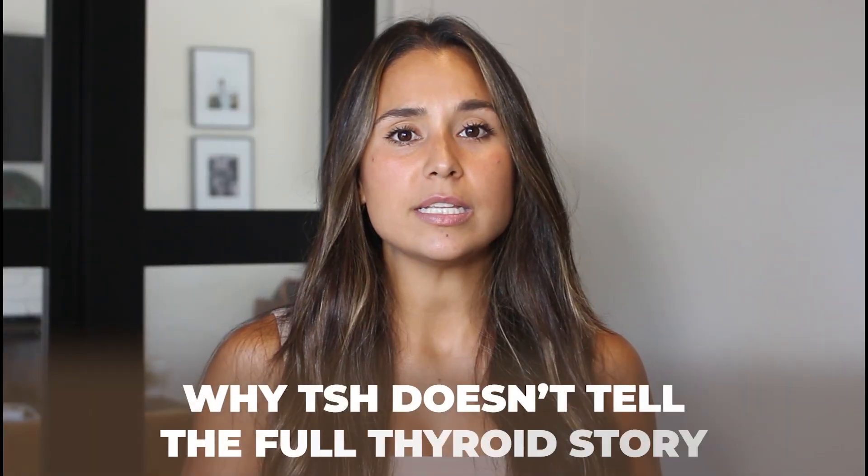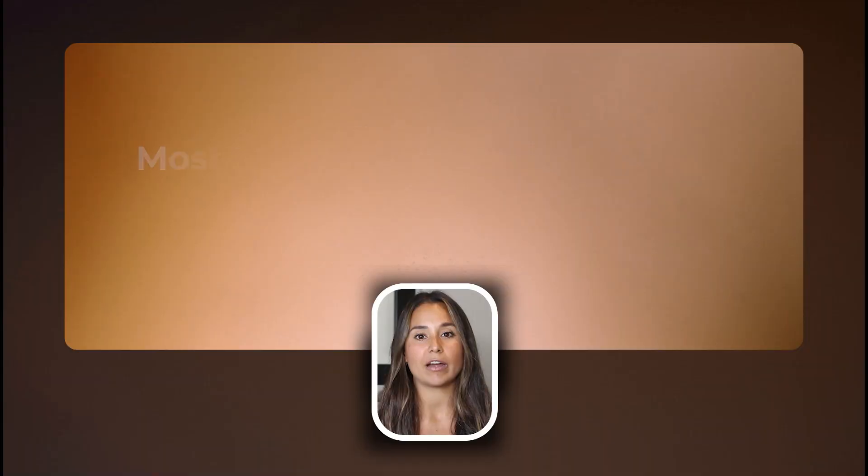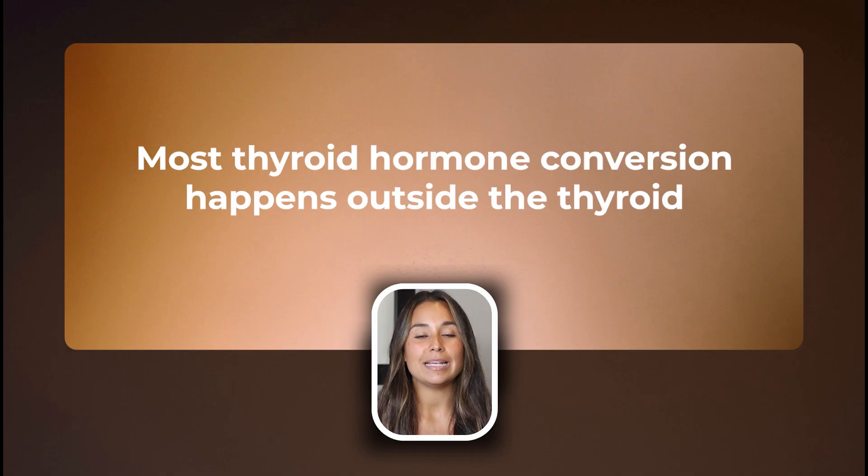Take T4 and T3, for example — those are the active thyroid hormones we look at when testing for low thyroid function. Although TSH is the common value tested in conventional medicine, it doesn't actually tell us how many hormones the thyroid is making, because TSH is not actually a thyroid hormone. It's a hormone made from the pituitary gland — TSH stands for thyroid stimulating hormone, so all it does is signal the thyroid to make T4, and then that T4 has to convert to the active form, T3. About 90% of this conversion doesn't happen in the thyroid: roughly 70% happens in the liver, 10–20% in the gut, and only about 10% in the thyroid itself. Minerals are incredibly important to this process.